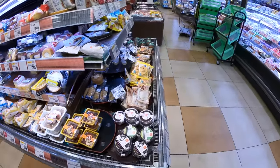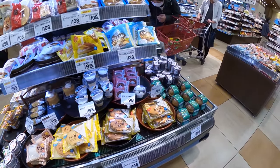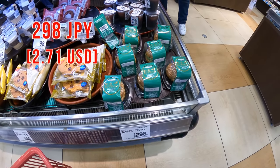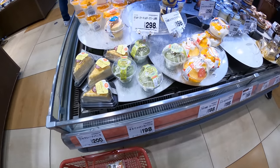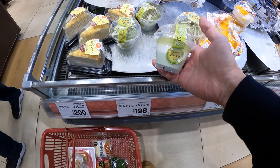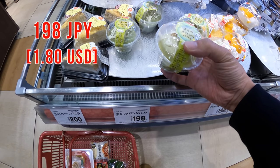So this is the dessert section. There are so many kinds of desserts. Oh, this matcha Mont Blanc looks good. What else do we have? Let me see. Oh, look at this. It's interesting — it's perfect, but tastes exactly like a melon. I've never tried this, so let me try that.